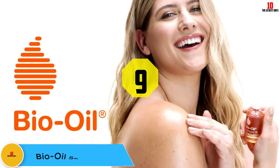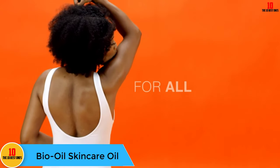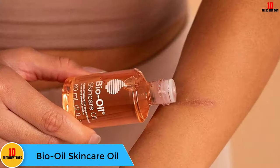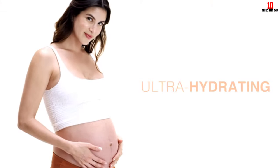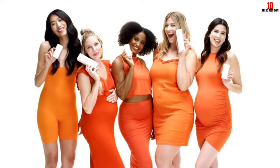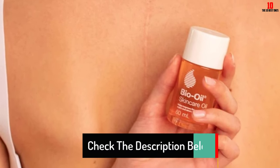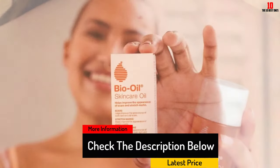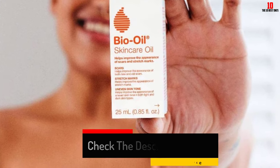Moving on, at number 9 we have the Bio Oil Skincare Oil. Reviewers routinely give Bio Oil five stars, and lovers of this product say they've seen scar fading from stretch marks, acne scars, and even hand scars. This product contains purcellin oil, which helps the product absorb into the skin. It's also made with vitamin E, which helps provide a more even skin tone, and natural chamomile, which soothes the skin as the product gets to work.